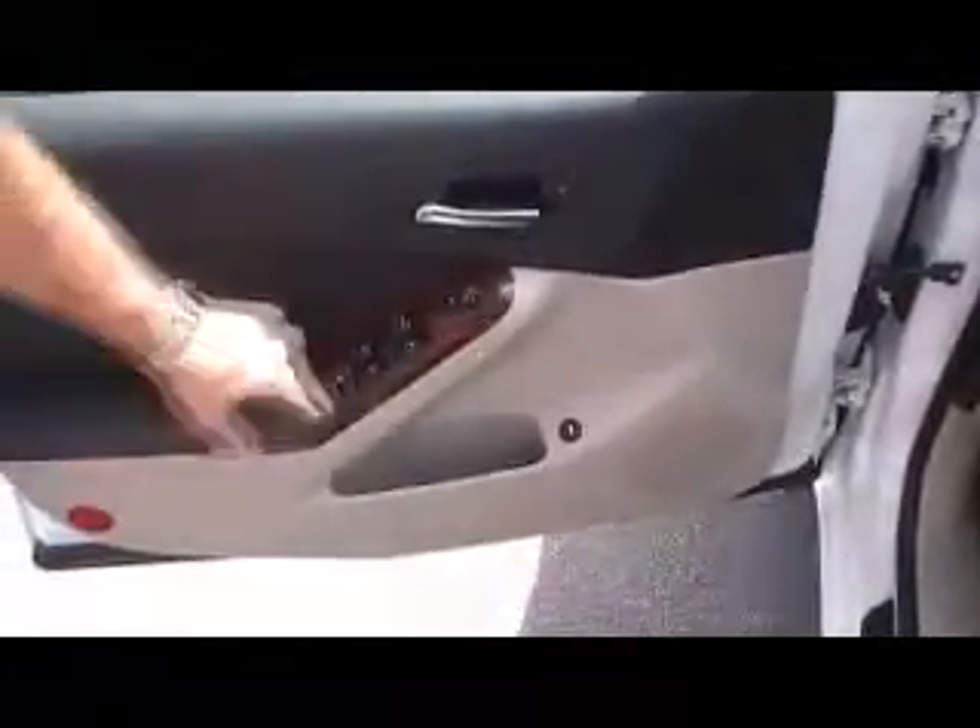The vehicle has a lot of interior features. If you look here on the door, we've got the power mirrors, the power windows, the power locks, and an easy access button here to get into the trunk with.